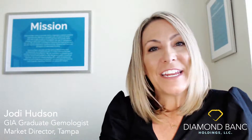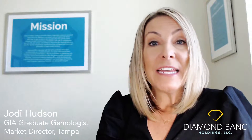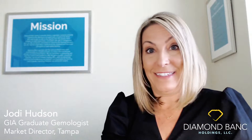Hi everyone, it's Jody Hudson here with Diamond Bank in gorgeous Tampa, Florida. Today I wanted to show you a diamond that we recently purchased and to just help you understand how easy the whole process is.